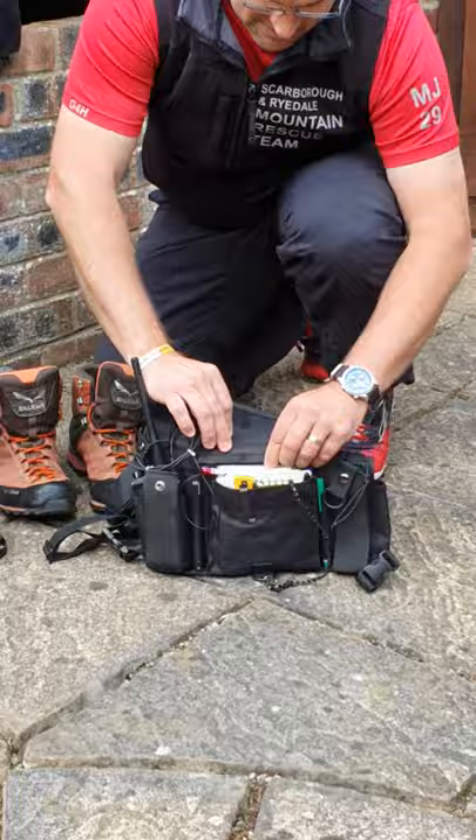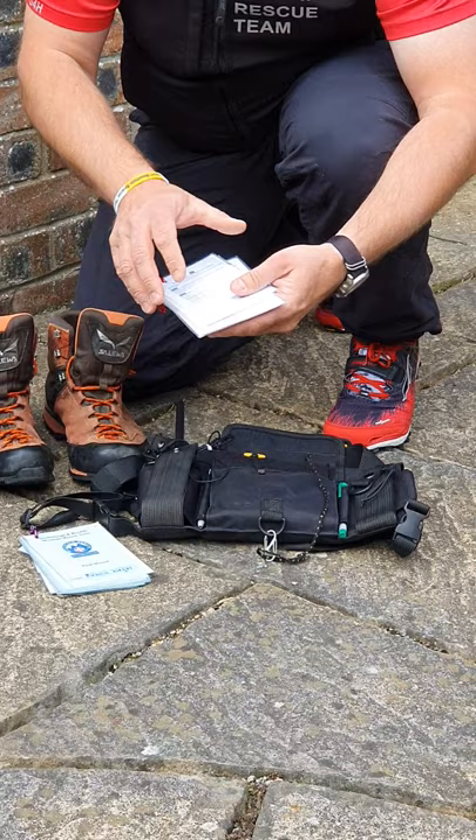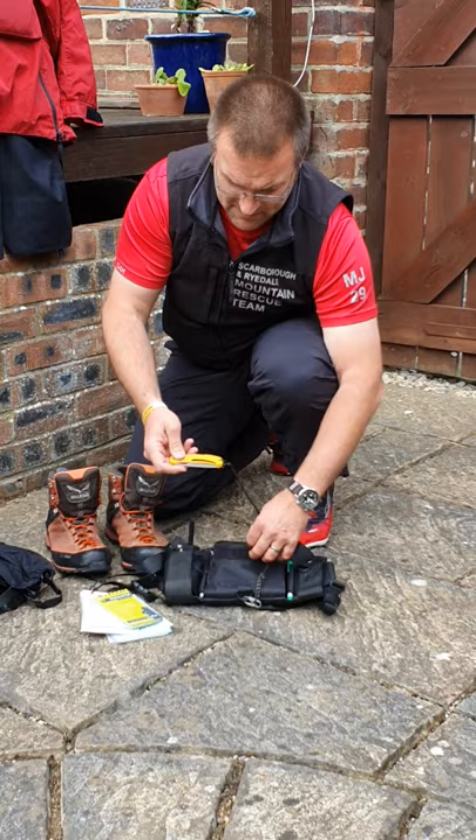What else have I got in here? A couple of aid memoirs: a general team aid memoir that helps with a few useful facts and figures, so you don't have to do some mental maths on the hill. Also, a medical aid memoir containing drug dosages and that sort of stuff — something good to refer to. And then, as you might expect, waterproof paper, notepad, various pens, chinagraph pencils. And finally, I carry a rope knife, always ready to hand if it's needed.